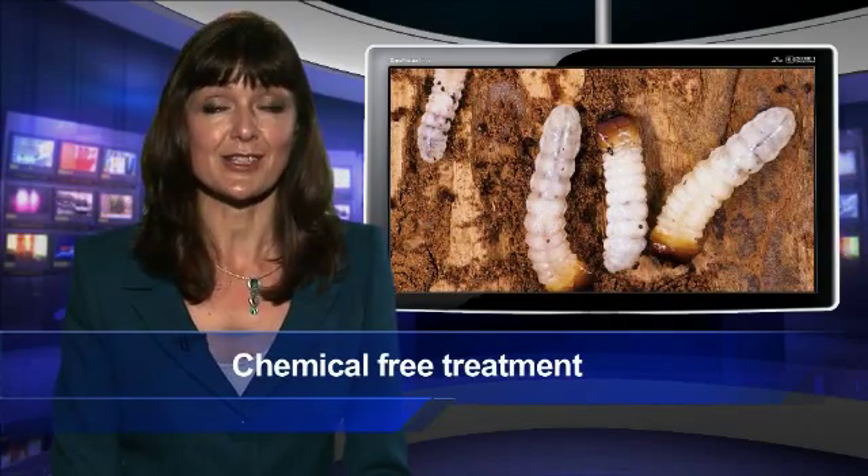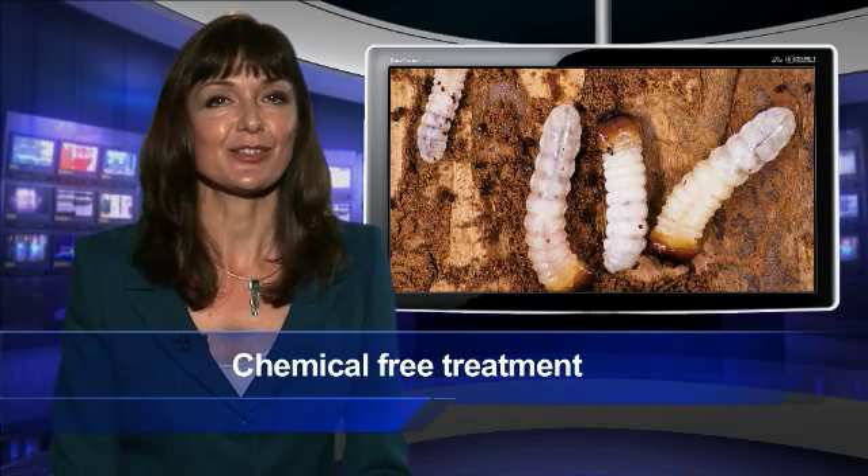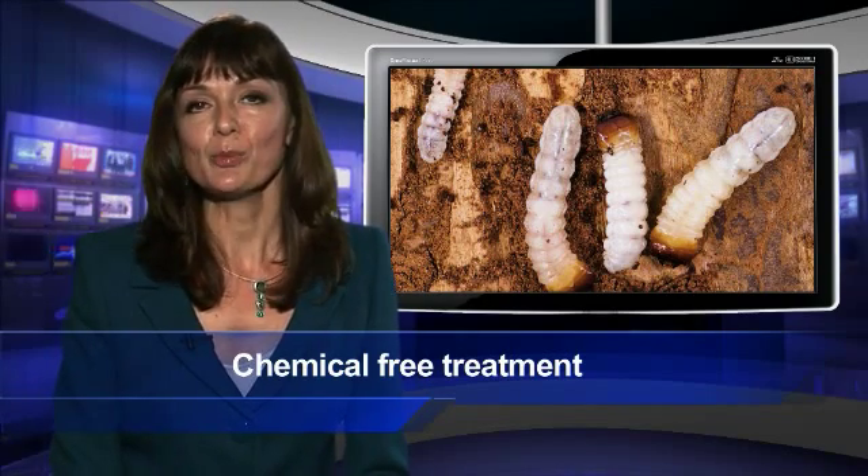Anobium punctatum — woodworm to you and me — carpet beetle larvae, silverfish and the clothes moth have all been responsible for damage to furniture, textiles and artefacts during the last 100 years. These pests have been difficult to control, treatment often forcing museums to close and leaving residues or harmful gases on the artefact.